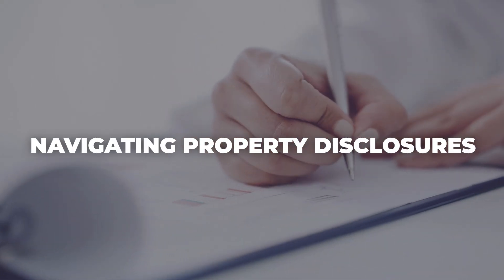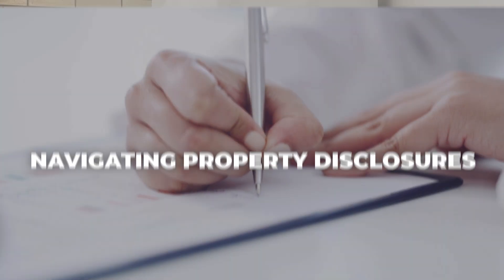Third, don't let the new property disclosures required by the state overwhelm you. Start by listing everything you know about the property — what have you improved, anything you've done over the years — and make sure you write down anything you can think of. Your agent can help you complete the disclosures and ensure that nothing gets missed. When you are interviewing agents before you list your home, be sure to ask them what they're going to do to help you prepare the home for market.